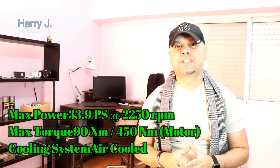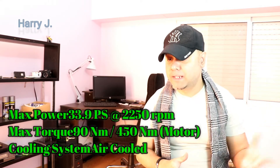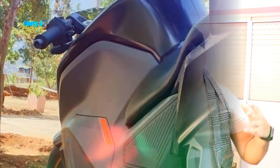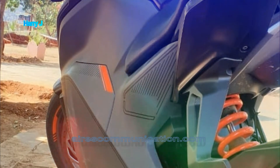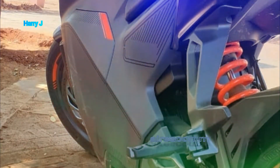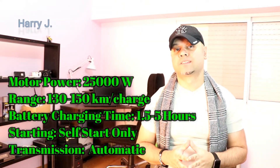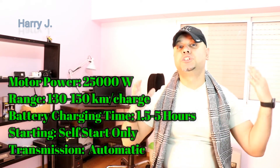Now for the specifications: maximum power is 33.9 PS, maximum torque is 19 Nm. The engine is an air-cooled motor with 35,000 watts of power. Charging time is 1.5 to 5 hours and the transmission is automatic.